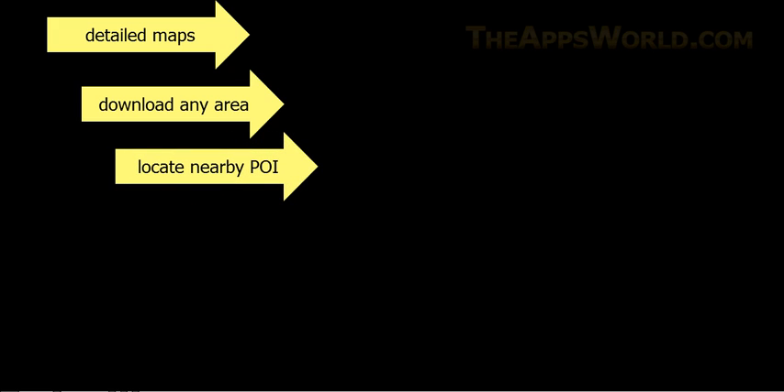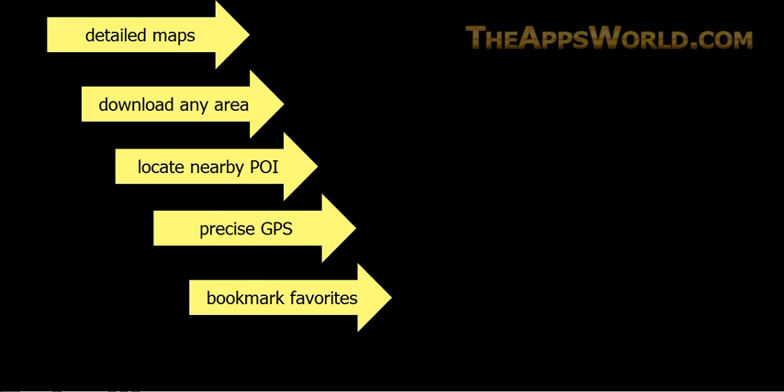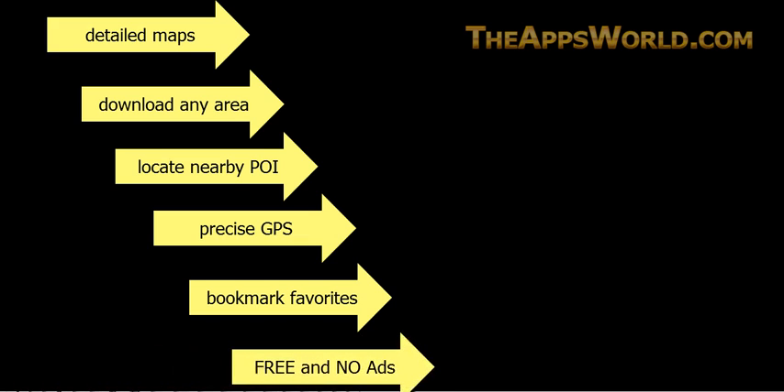To summarize Maps.me's features: extremely detailed maps; ability to download continents, countries, or small areas like cities for offline use; search by category to locate nearby points of interest, ATM machines, and Wi-Fi hotspots; maps can be saved to external SD card; very precise and fast GPS localization with a great navigation system; bookmarking of favorite places; and the option to add new places to the map to help developers. And of course, it's completely free with no ads or payments.